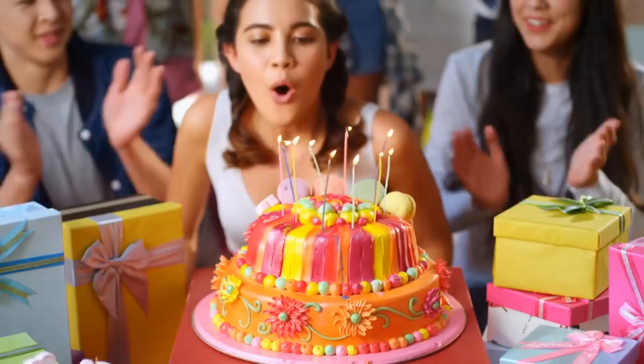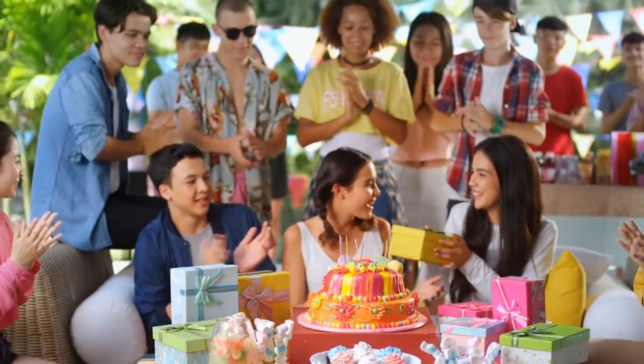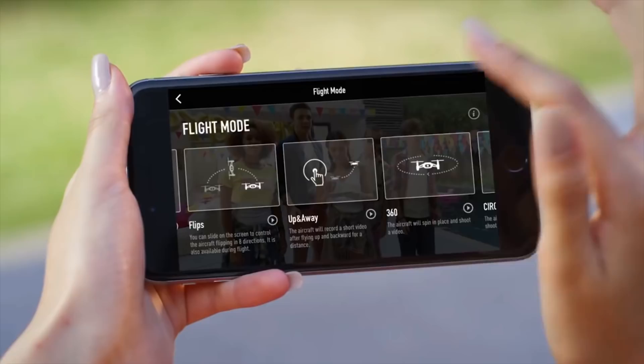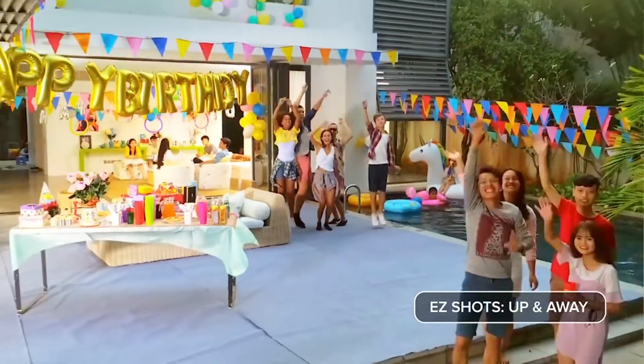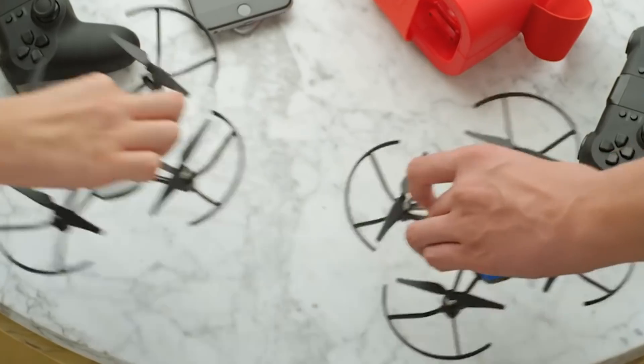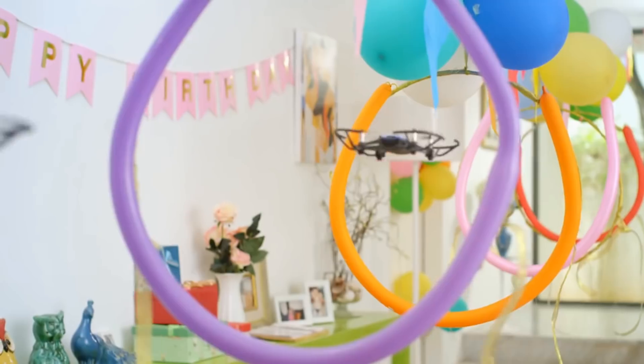Rise Tech introduced the Tello. Rise Tech incorporated not only DJI technology into this drone, but also an Intel processor. It has an unbelievable price point at $99.